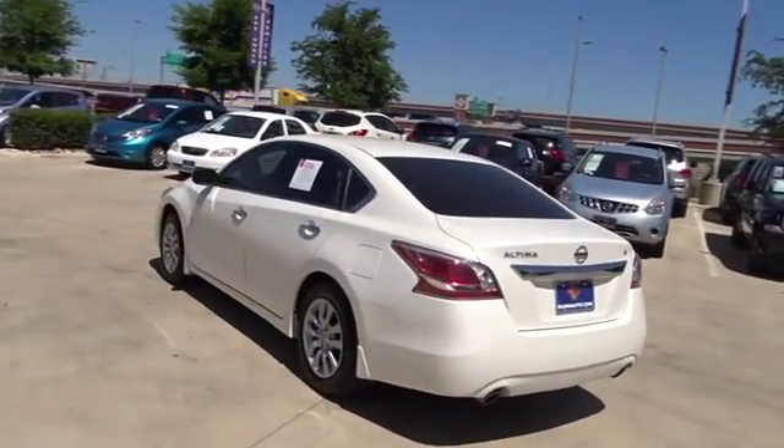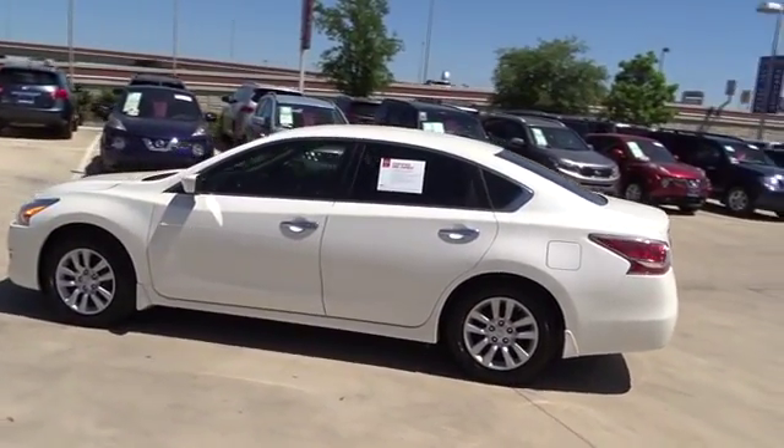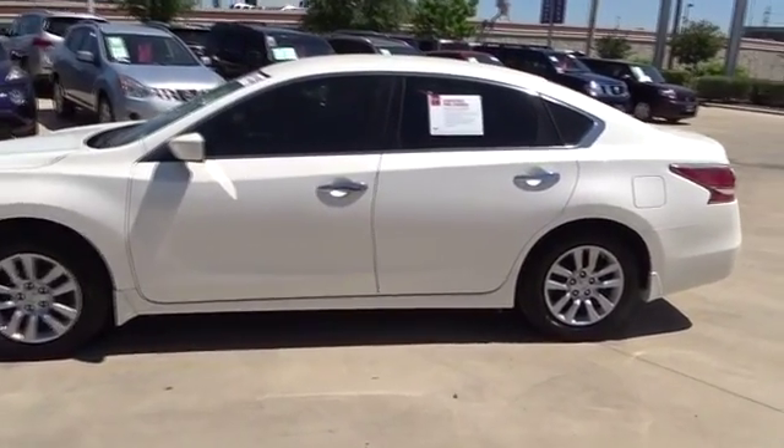Stability control. Traction control. Anti-lock braking system. Keyless entry. Steering wheel audio controls. Bluetooth. Power steering. Adjustable steering wheel.